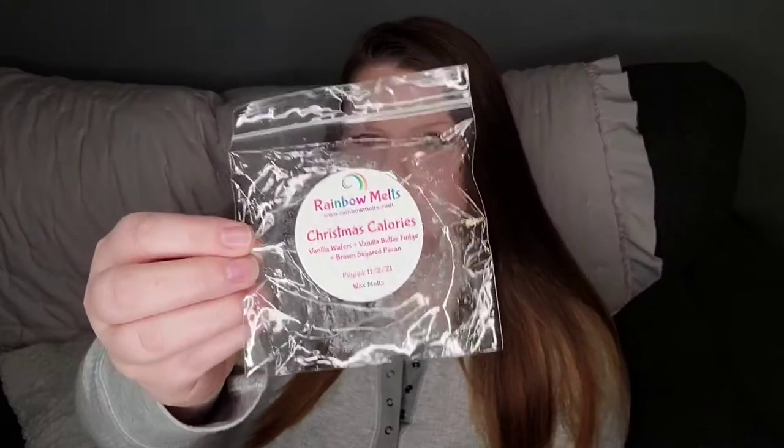First thing we have is Rainbow Melts Christmas Calories — Vanilla Wafers, Vanilla Butterfudge, and Brown Sugar Pecan. This was a good bakery scent. I might pick it back up. Rainbow Melts always throws pretty well in my house, probably a four out of five most days.